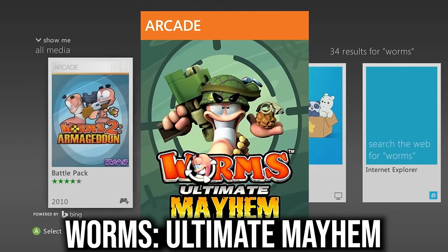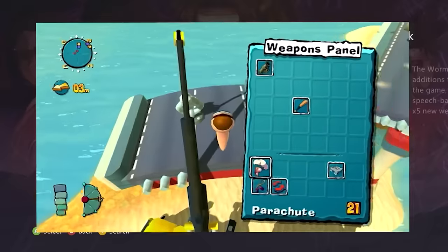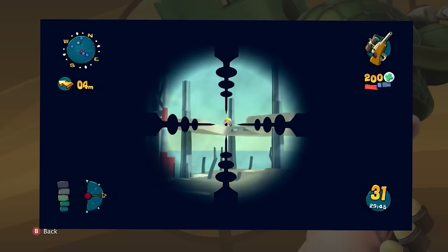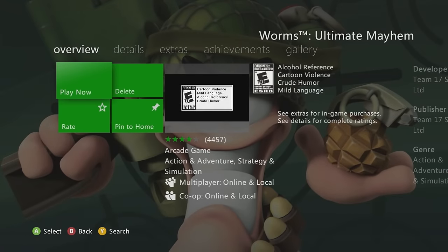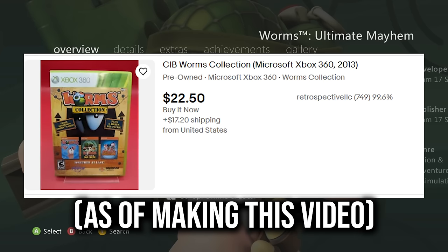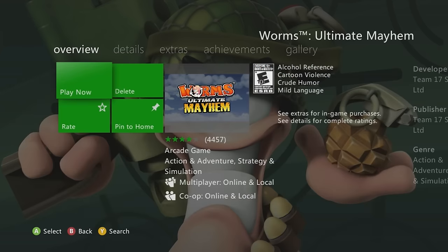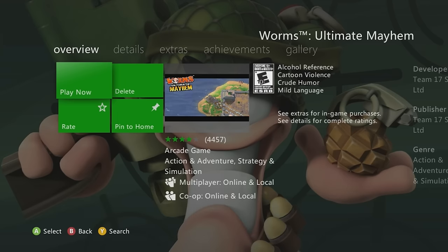Next is Worms Ultimate Mayhem — a fun game that takes patience and is honestly pretty hard. It's not digital only, but very hard to find on disc. This is the only 3D Worms game on Xbox 360; the others are 2D. Definitely get it before it's gone.